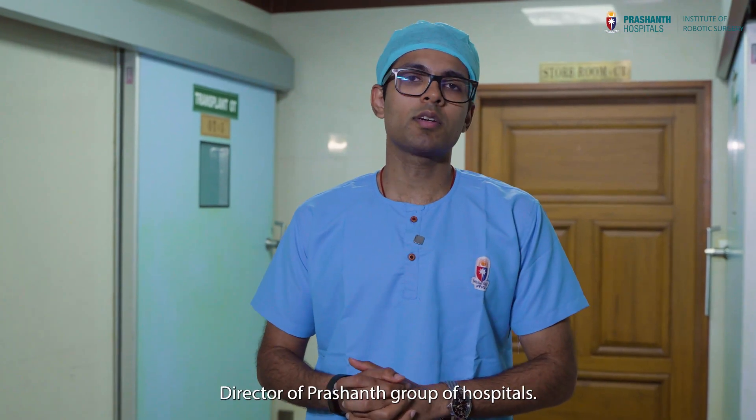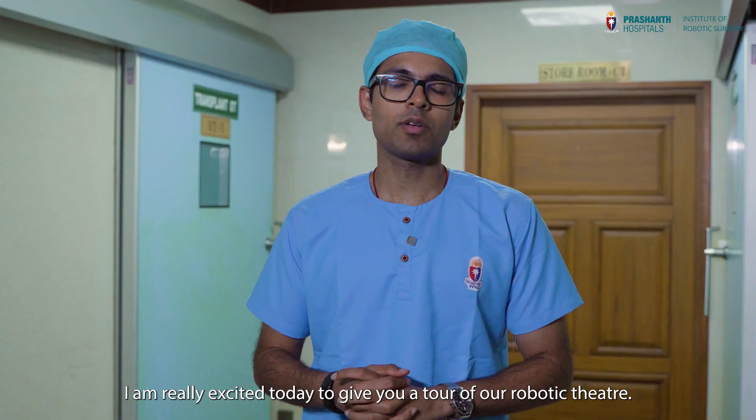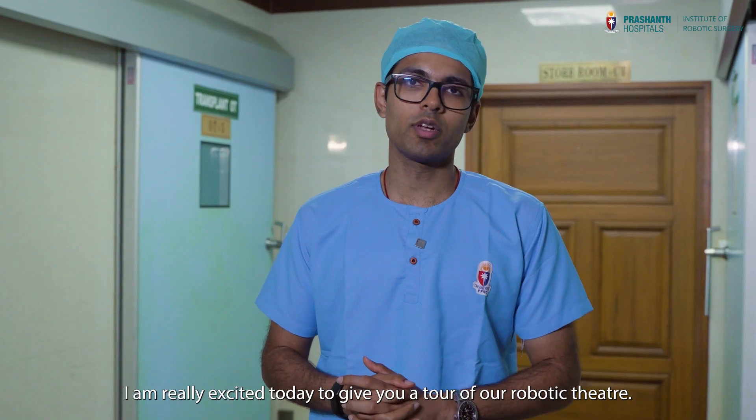Hi, I'm Dr. Prashant Krishna, Director of Prashant Group of Hospitals, Consultant Robotics Surgeon. I'm really excited today to give you a tour of our robotic theatre.